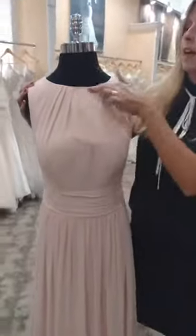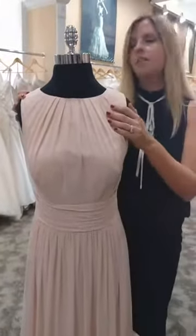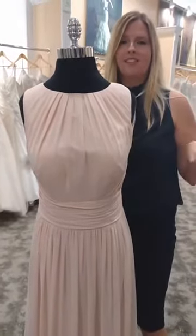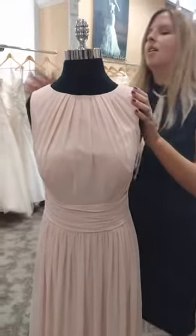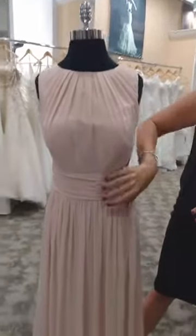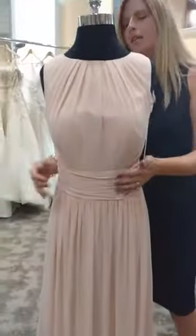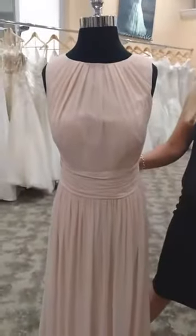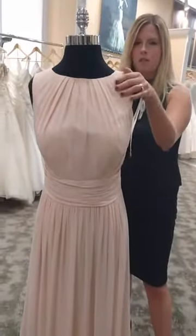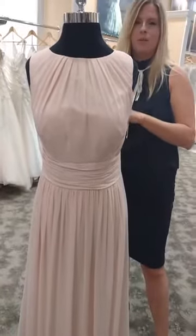This next dress, again, has a high neckline and pleated bodice. What's great about the high neckline is if you have some bridesmaids that don't want to show too much, this is a great option. This dress is sleeveless, has a great crisscross pleated waist that brings your eyes in. Beautiful back — if you want that covered look but still want a little sneak peek of skin, this back is perfect for it.